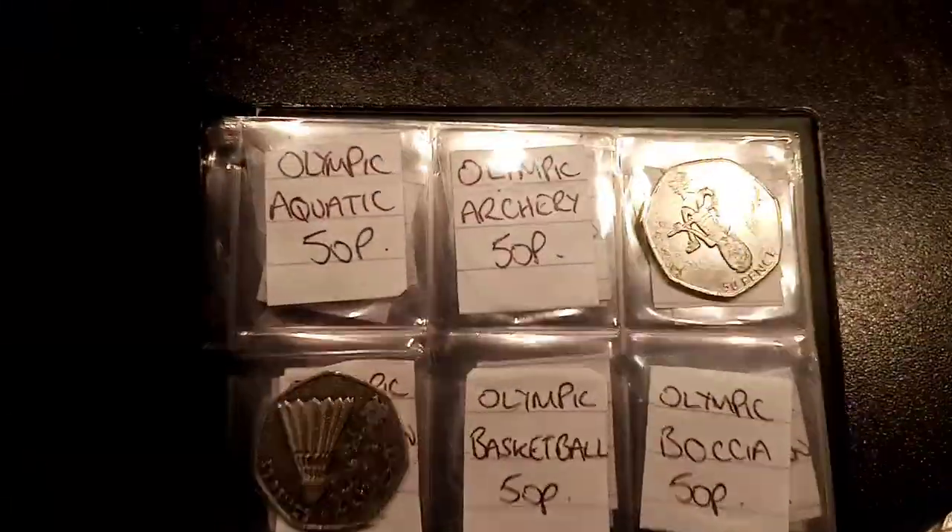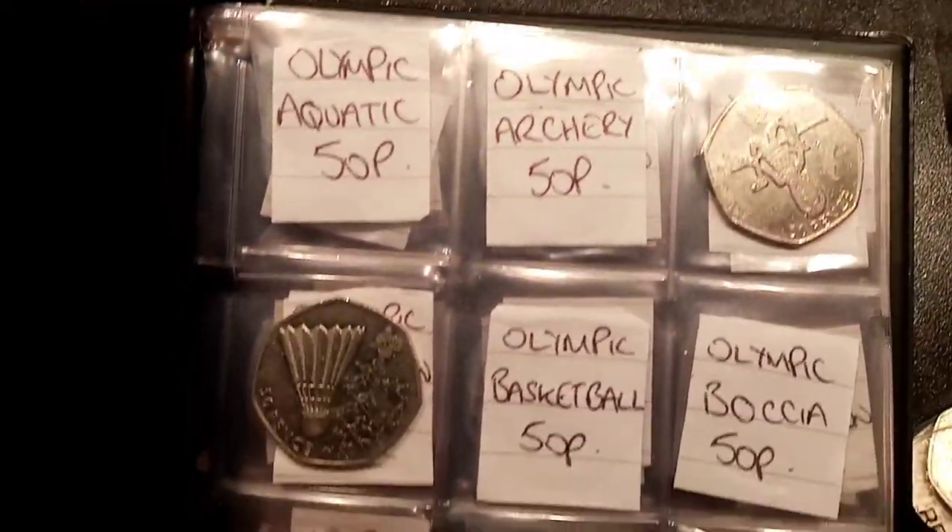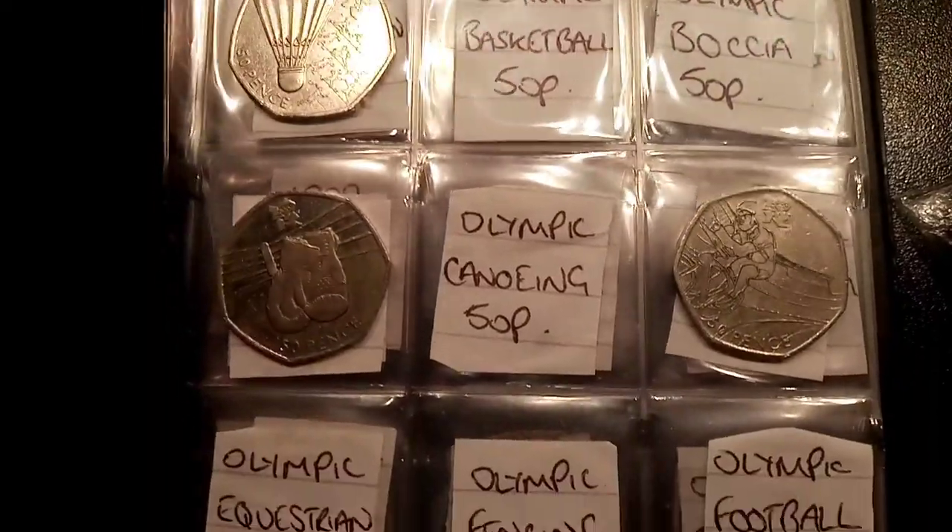Hi guys, Stan Stollers here. Today's episode 16 of the £50 in 50p coin hunt book 2. The aim of the game is to collect every different back commemorative in UK circulation.